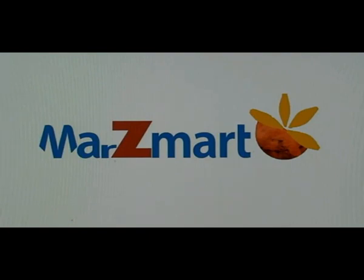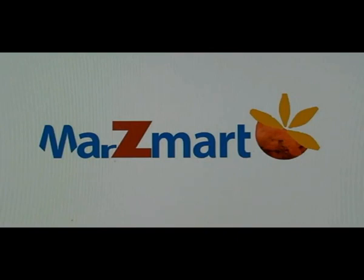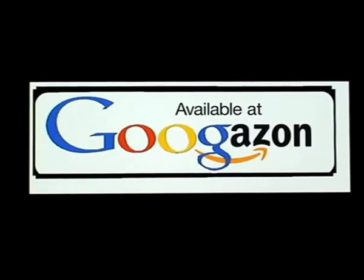If you should happen to be flying by Mars, remember our parking lots are available 24/7 at the intergalactically known Mars Mart — your favorite place to shop. Your chronometer of the future is also available at Google's On — your favorite ordering palace — now available on your chronometer of the future.